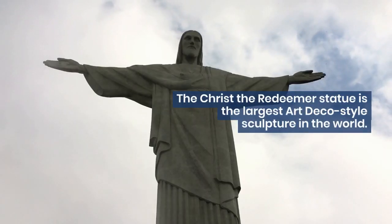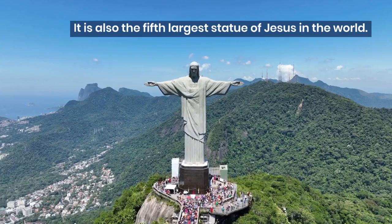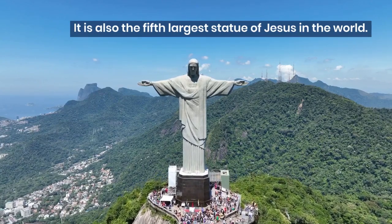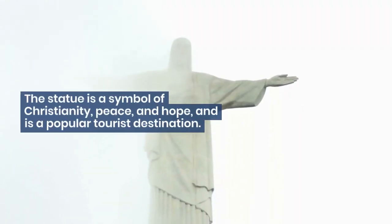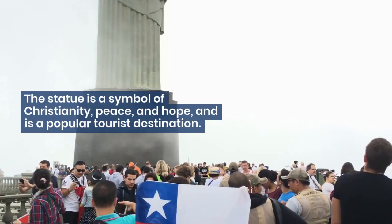The Christ the Redeemer statue is the largest art deco style sculpture in the world. It is also the fifth largest statue of Jesus in the world. The statue is a symbol of Christianity, peace, and hope, and is a popular tourist destination.